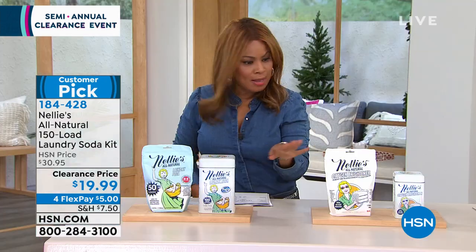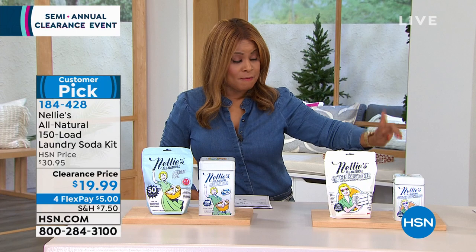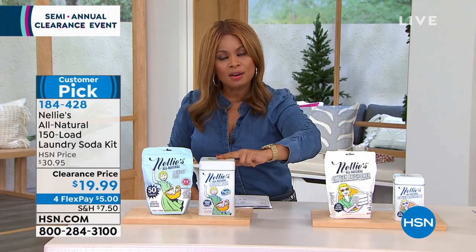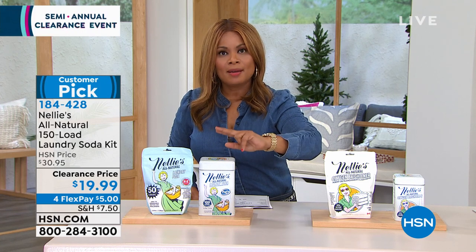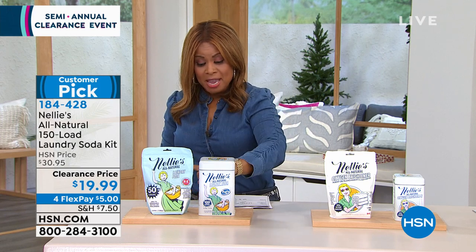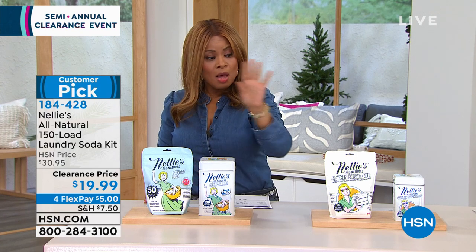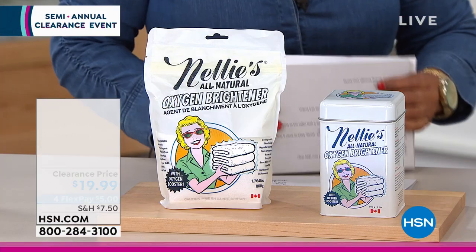We expect a full sellout on this one. Stick around because we've got a few more Nellie's products to offer you, but it all starts here with the laundry soda. If you haven't tried it, definitely give us a call. We're saying stock up on this one. Speaking of the laundry soda kit going fast — we're going to now talk about our all-natural oxygen brightener.